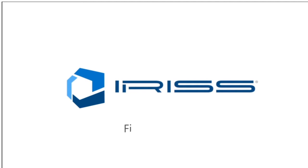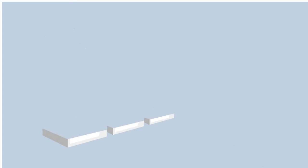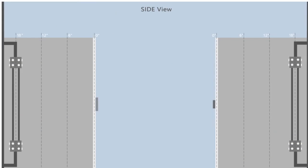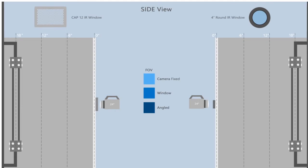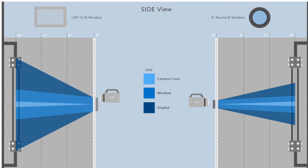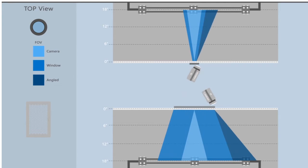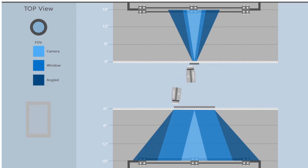The following animation is designed to show just how versatile the Iris wide format infrared windows are. This comparison is between the Iris Cap 12 window and their standard four-inch window. You can clearly see by manipulation of the camera through the viewing angle that the Cap 12 has almost twice the height and four or five times the width of a standard four-inch window, so we can see a lot more through a Cap 12 than a four-inch window.